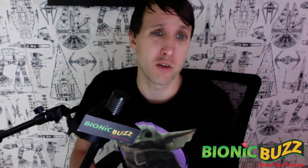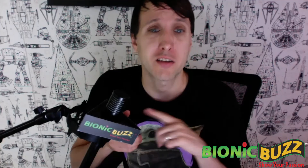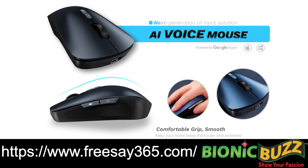So why not get an AI mouse that has over 30 plus languages? It does voice typing, voice translation, voice searching — all at a click of a button. Go to freesay365.com to order one or just to get more information about the product. Thanks for watching, everyone.